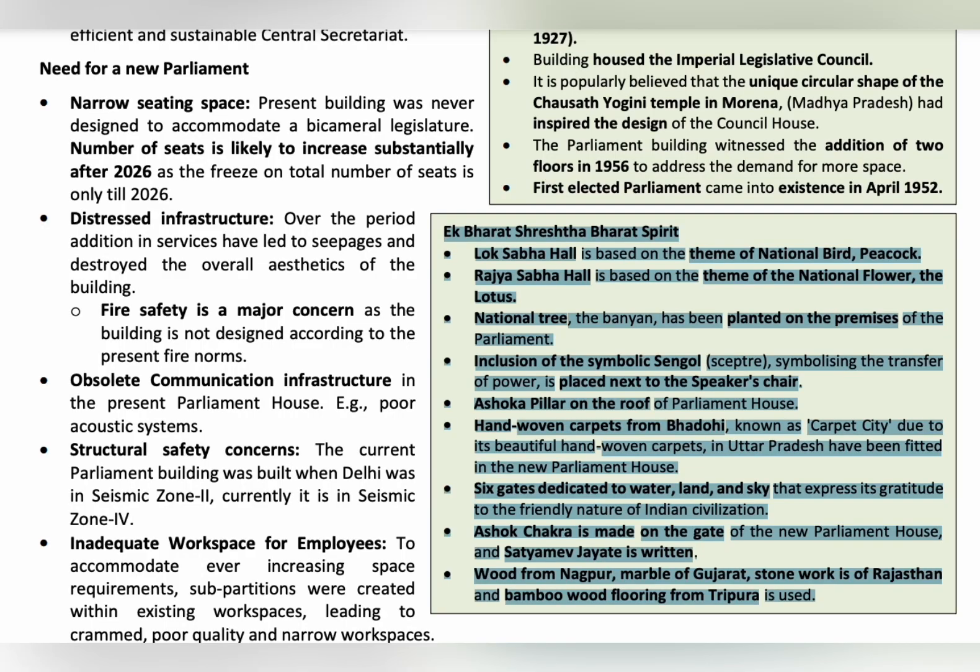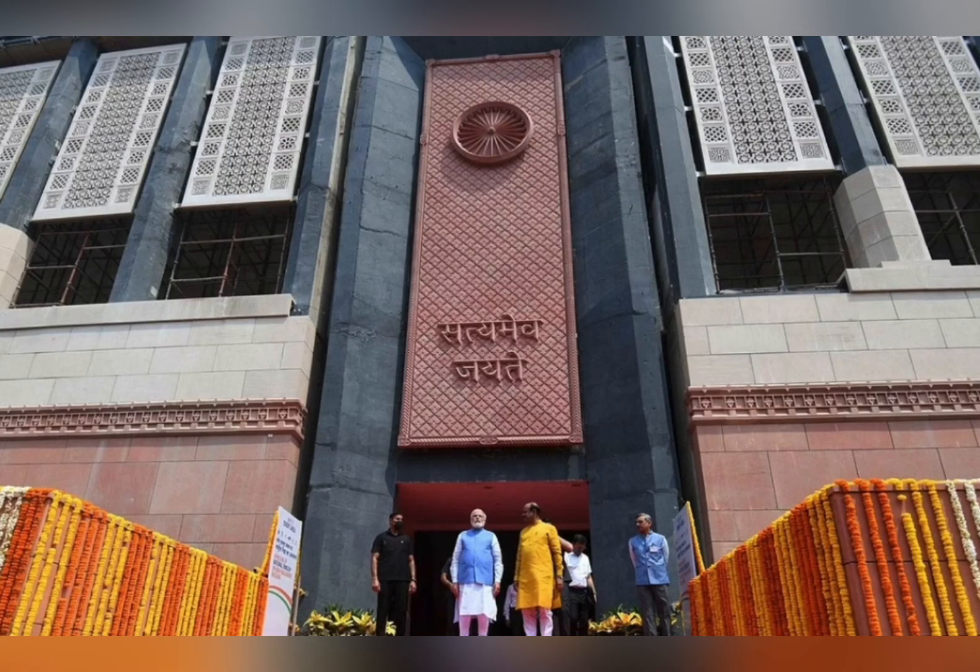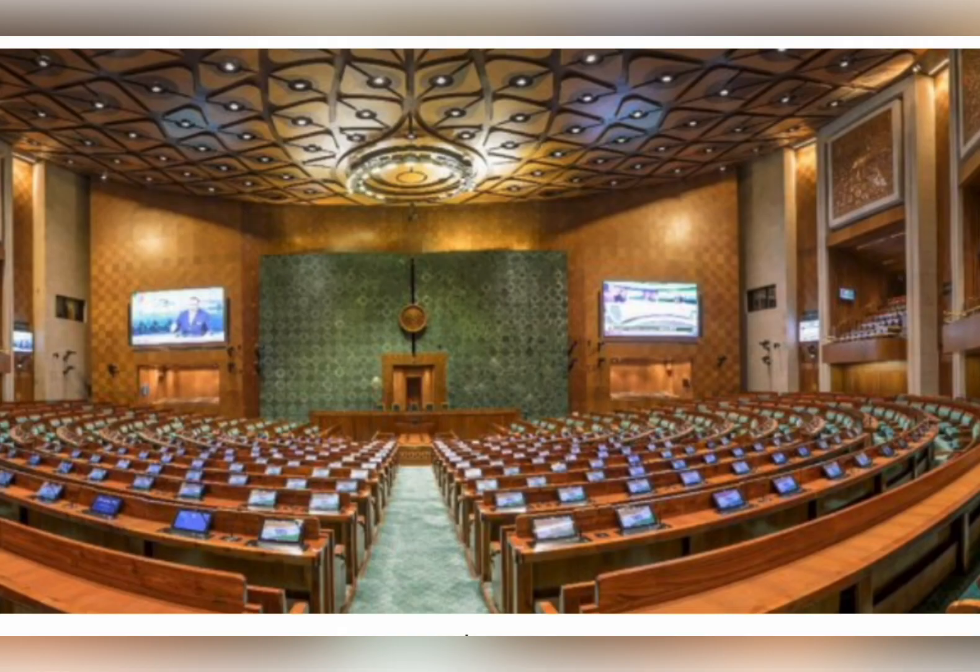The carpets for our new Parliament House are hand-woven carpets from Bhadohi, also known as the carpet city, in Uttar Pradesh. There are six gates dedicated to water, land, and sky to express gratitude to the friendly nature of Indian civilization. On the gate of the new Parliament House, the Ashoka Chakra is present and 'Satyameva Jayate' is written. The woodwork is from Nagpur, marble from Gujarat, stone work from Rajasthan, and bamboo wood flooring from Tripura.